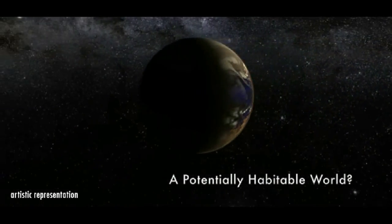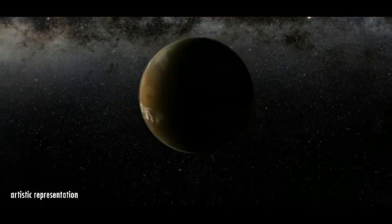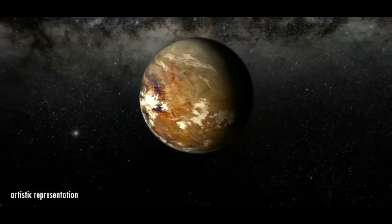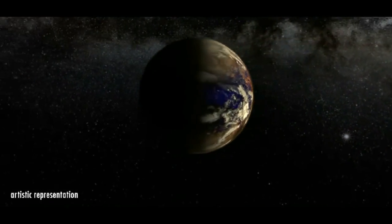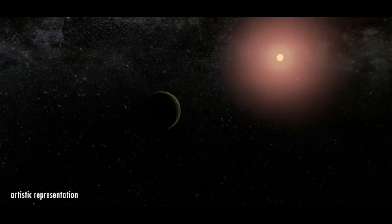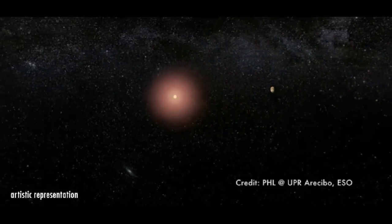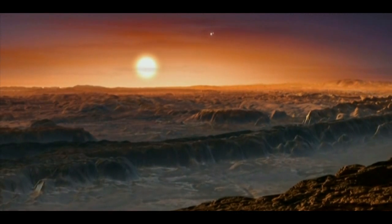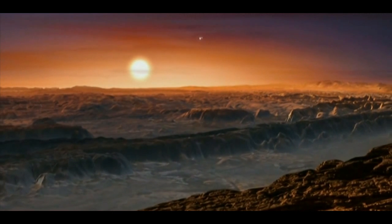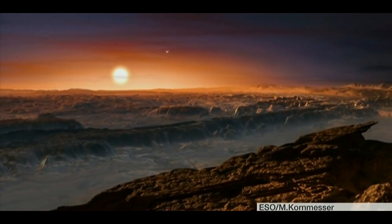It has a mass around 1.3 times that of Earth and orbits about 7 million kilometers from its star. A planet so near to our Sun — in this case 21 times closer than Earth — would be an unlivable white-hot ball of fire. But Proxima Centauri is a so-called red dwarf, a star that burns at a lower temperature. As a result, the newly discovered planet is in a Goldilocks sweet spot, neither so hot that water evaporates nor so cold that it freezes solid.